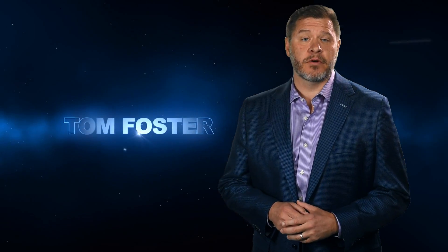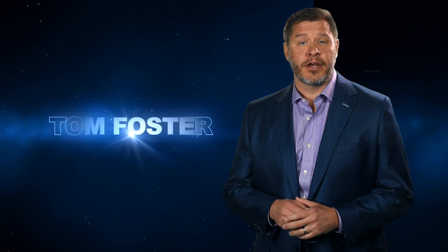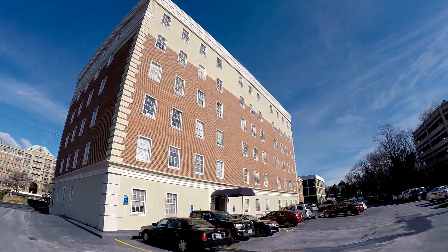Here's what to expect when you come to Foster Web Marketing's green screen studio, located at 10555 Main Street in Fairfax, Virginia.